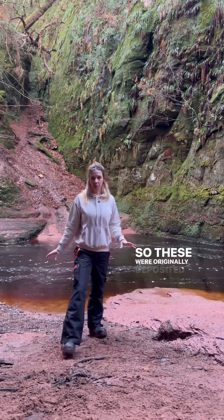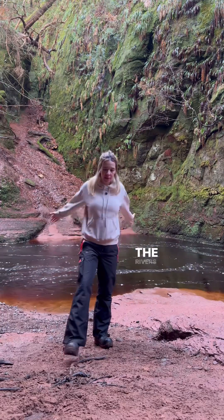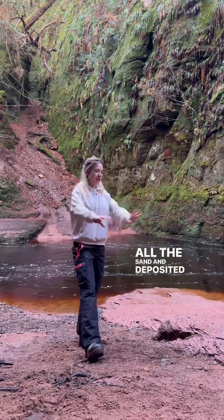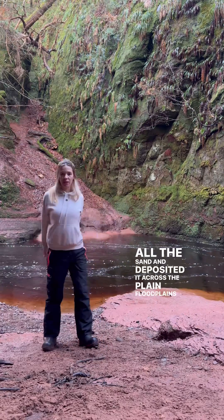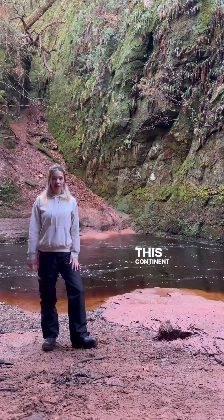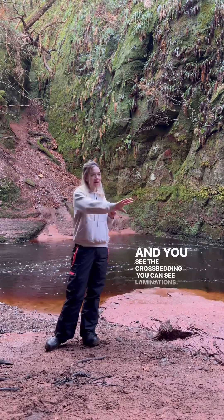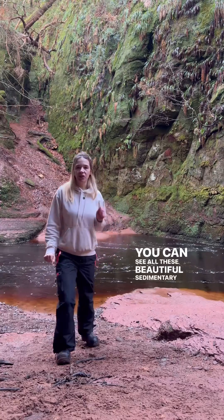So these were originally deposited by rivers. The rivers carried all this sediment — all the sand — and deposited it across the plains, the flood plains, on this continent. And you can see the cross-bedding, you can see laminations, you can see all these beautiful sedimentary structures here today.